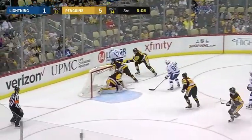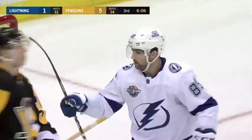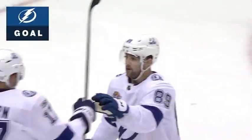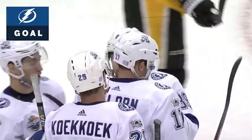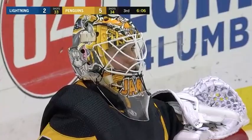Coloren off that faceoff win by the lightning. Curls it in front. They score! Corey Conacher pops it in as Jari got a piece of it and it floated in behind him — the lightning with Corey Conacher connecting, make it 5-2.